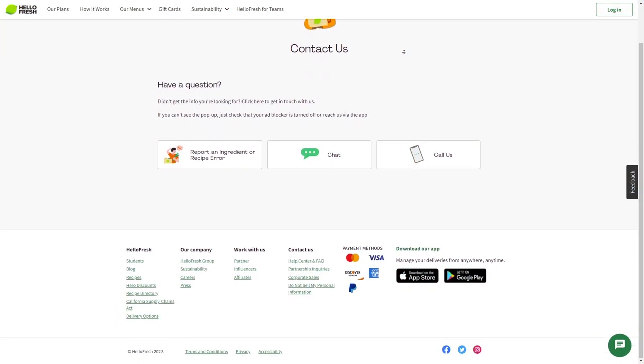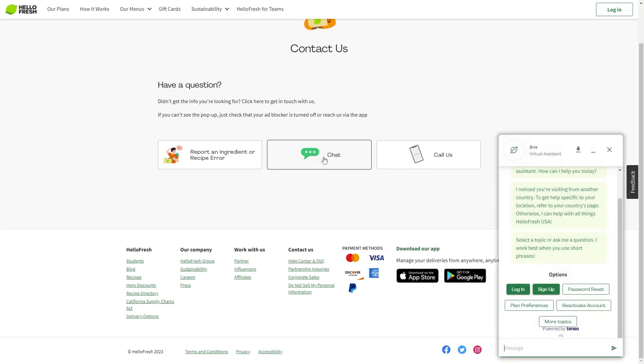Also, if you need to speak with someone directly, the easiest way is to use the live chat feature on the HelloFresh website. Just go to the contact us page and select chat with us to speak with a representative in real time.